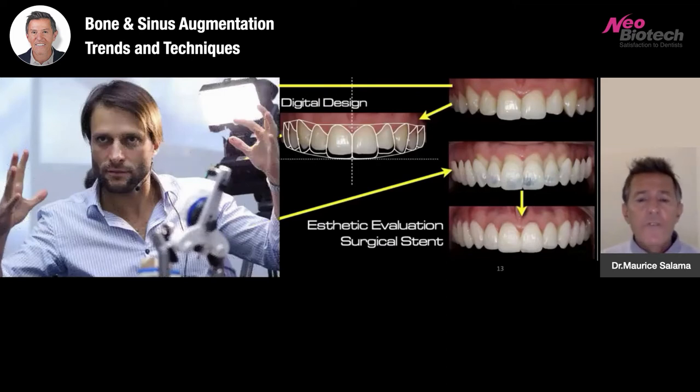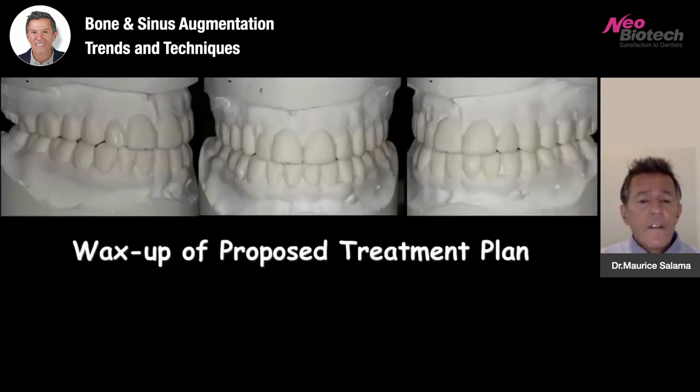Much of this concept was created initially in Atlanta with Christian Coachman when he was part of our team for several years, and now is part of a separate organization, DSD and DSD Laboratories, run by Christian Coachman, and he certainly deserves all the credit. The wax-up as a proposed treatment plan is going to establish the width of the maxilla, an opening of the vertical dimension to counter-rotate the mandible, and to achieve better facial aesthetics and lower lip support.